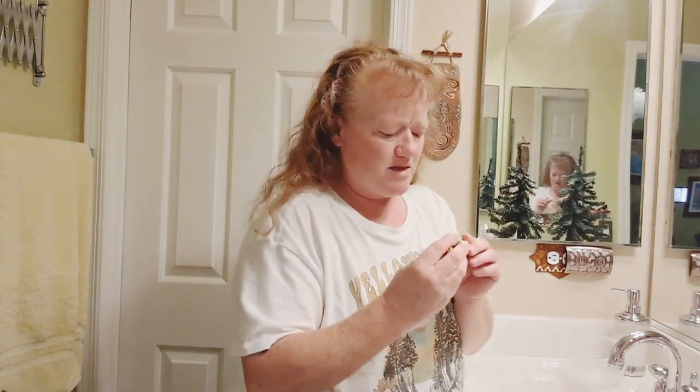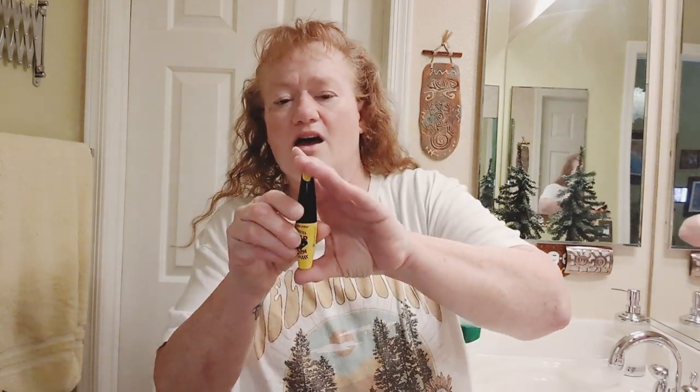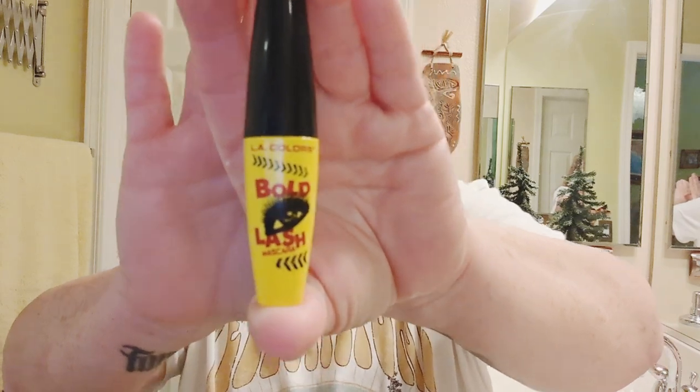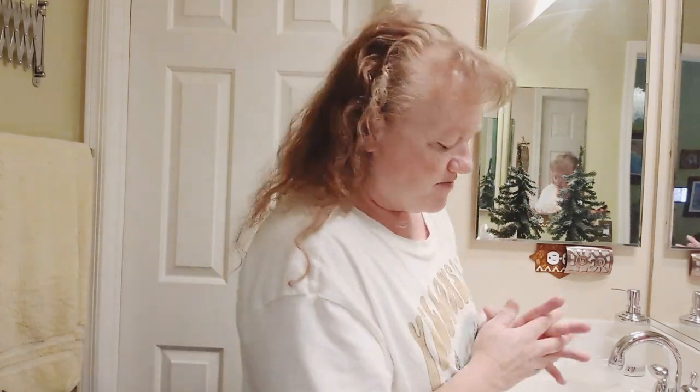I picked this up at the Dollar Tree — L.A. Bold Lash Mascara. I did not like it. It completely irritated my eyes. My eyes were watering and then they got all goopy and they were red. I just did not like it.